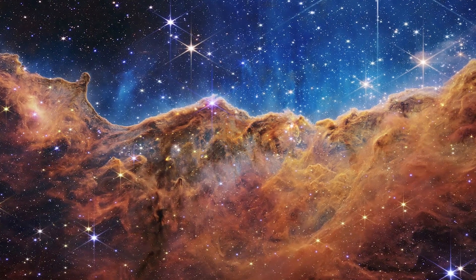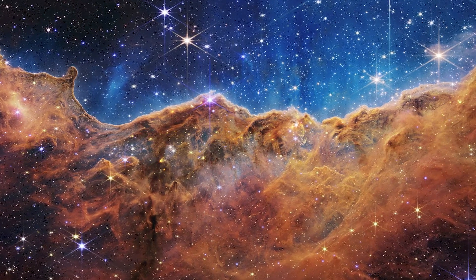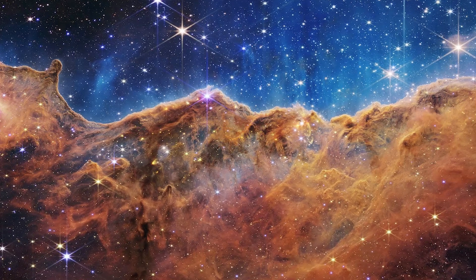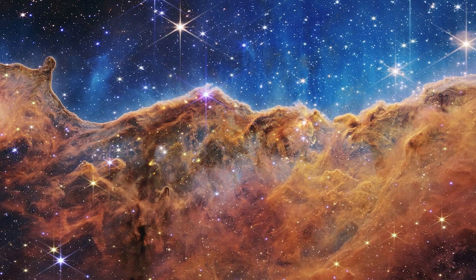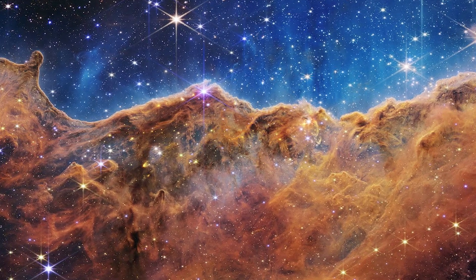Mountains of the Carina Nebula: One of JWST's debut images was this cosmic landscape painting of the Carina Nebula, located about 7,600 light-years from Earth. Lit up and sculpted by the radiation of baby stars, this is one of the most active star-forming regions ever discovered.